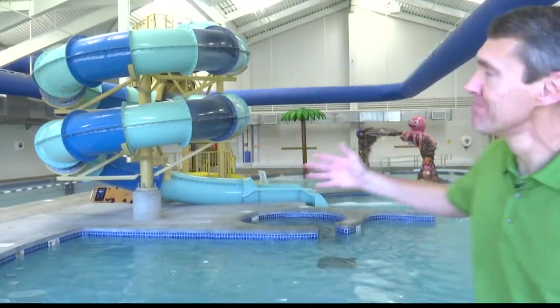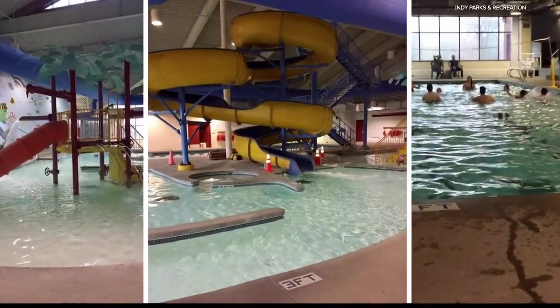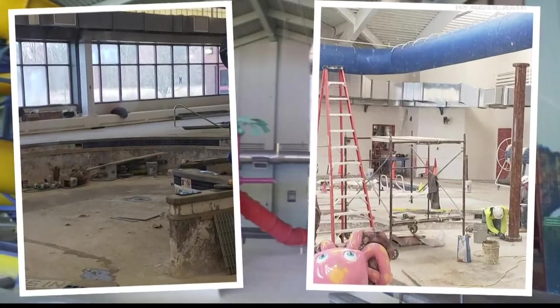Indy Island opened 25 years ago, so it was definitely time for a facelift. After a year and a half of renovations, here's what Indy Island used to look like — it was overdue. This facility had been here for years, and with aging infrastructure and everything we had here, the update was necessary.